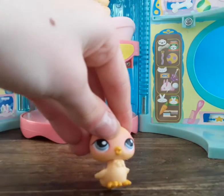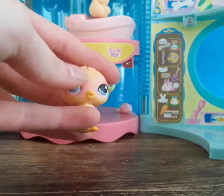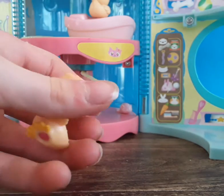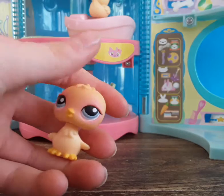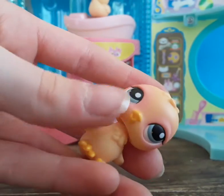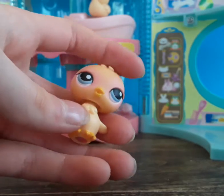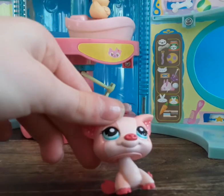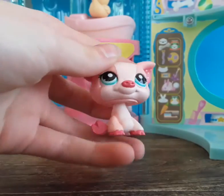Next we have this adorable little bird — it is so small and tiny. It reminds me of SophieGTV so much. I love how it's pink around the eyes and face. And one of my favorites of all — this pig!